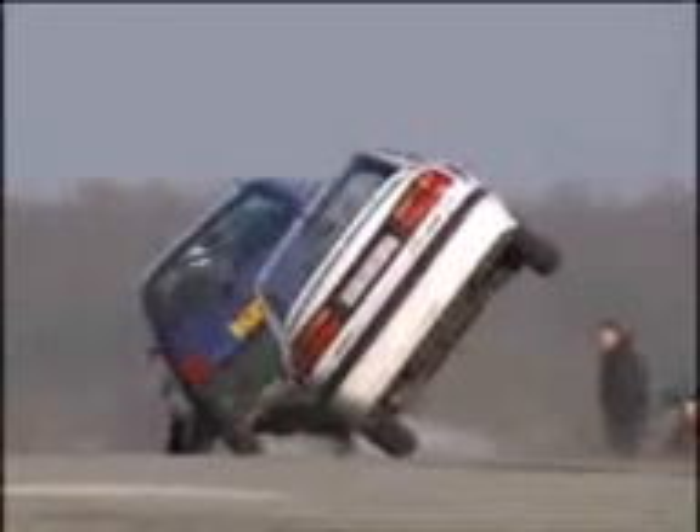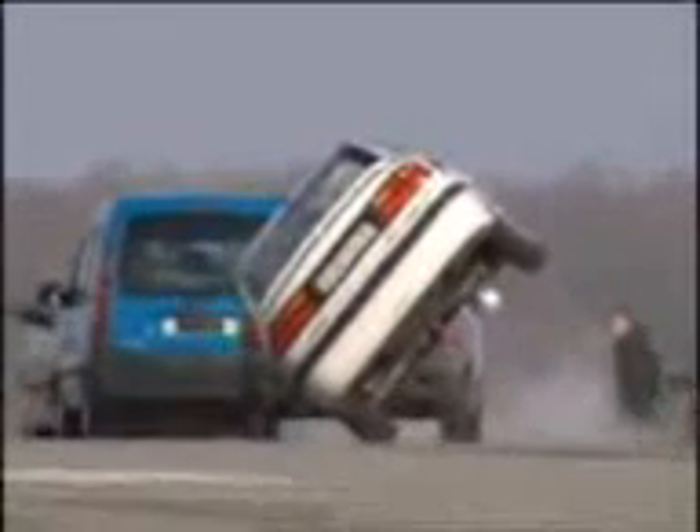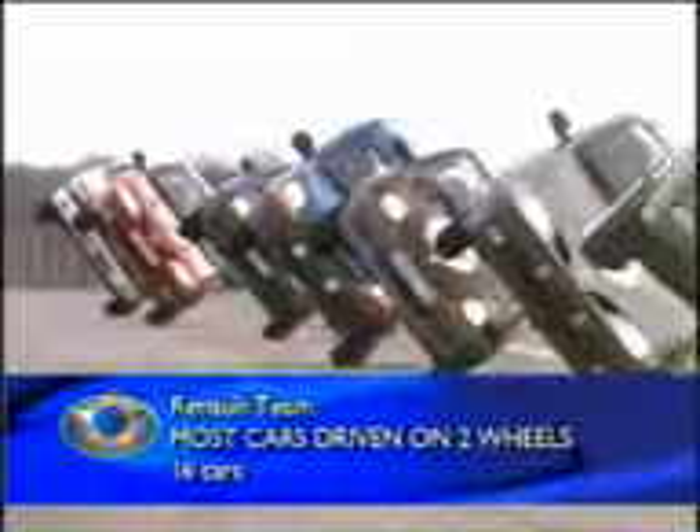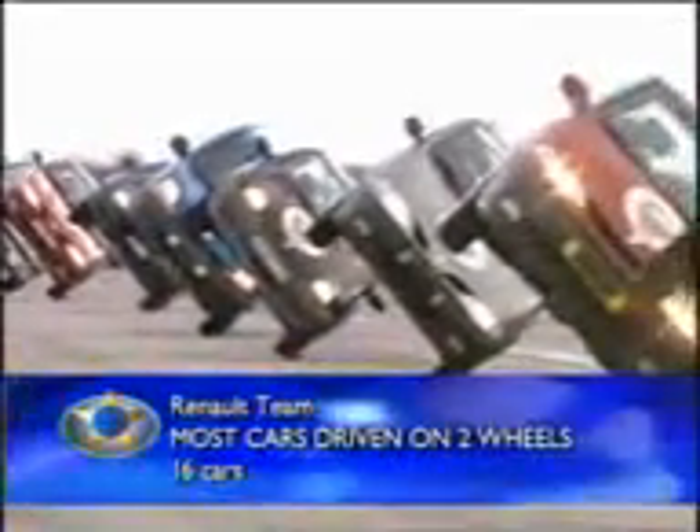It's like watching synchronised swimming. There you go, driver's view. Bit of a bumpy ride, that one. So there you have it — 16 cars up on their side. A new Guinness World Record for the most amount of cars simultaneously on two wheels.